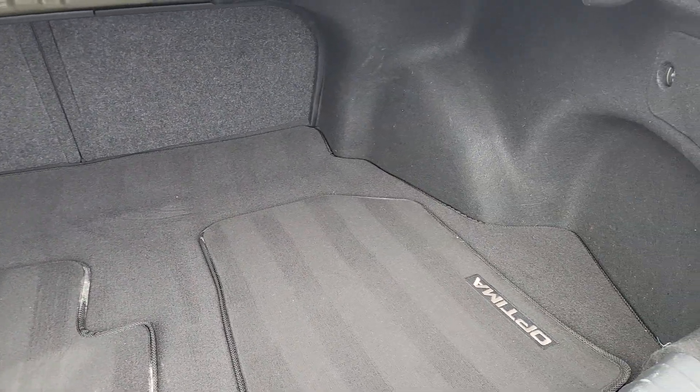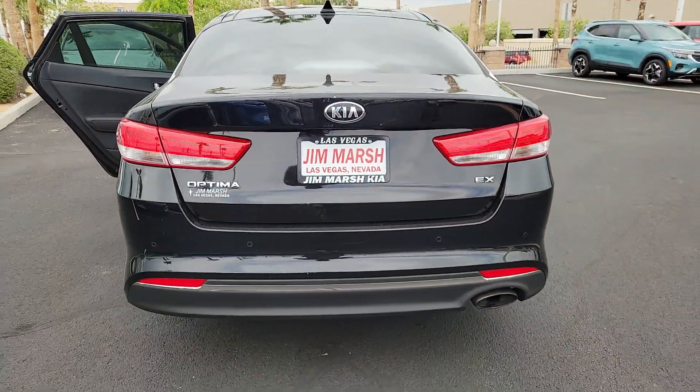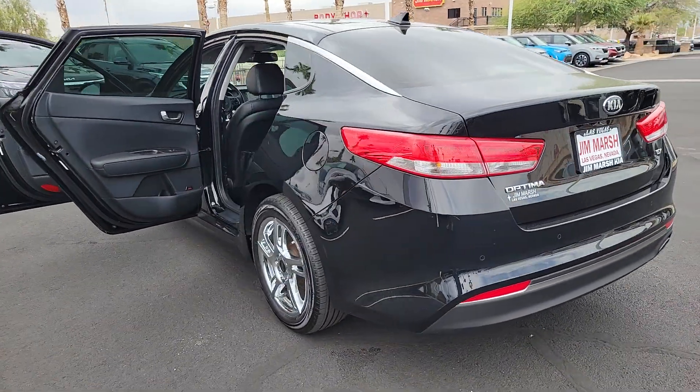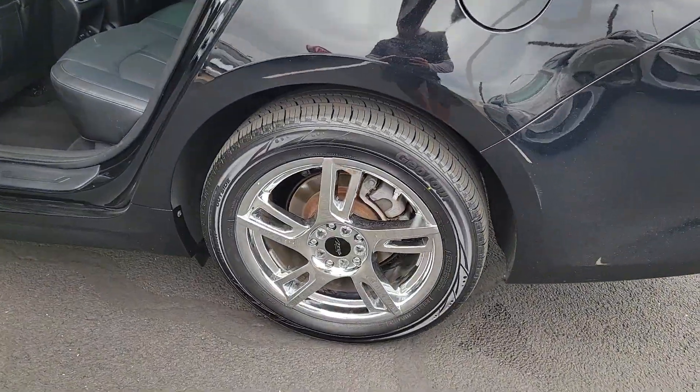The following are some of this vehicle's highlighted options: heated steering wheel, panoramic roof, navigation system, keyless entry, backup camera, power passenger seat, heated mirrors, satellite radio, steering wheel audio controls, aluminum wheels.